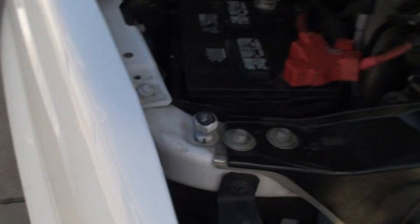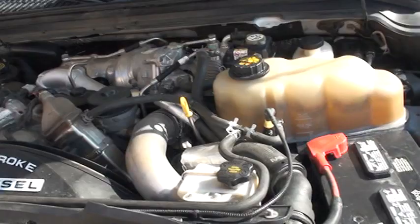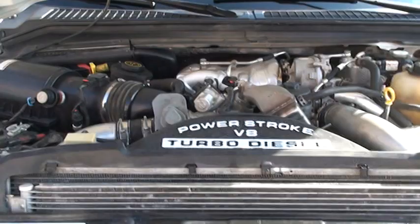It's got a reliable 6.4 V8 turbo diesel with plenty of power. The engine is still under warranty from Ford up to 100,000 miles, so you do have some warranty left. You can also buy an extended warranty if you're interested.